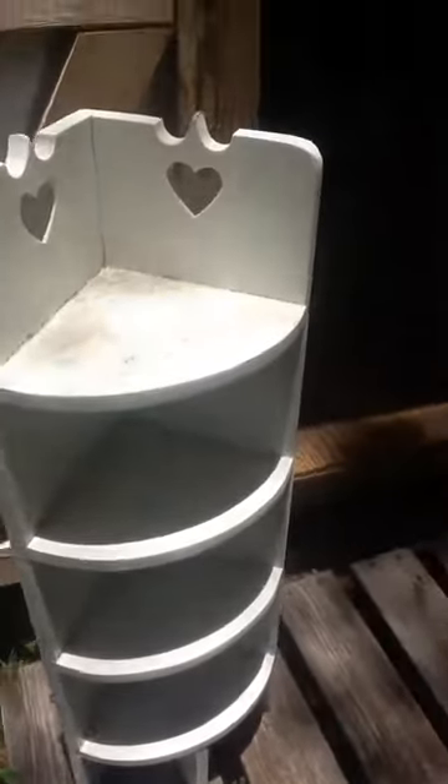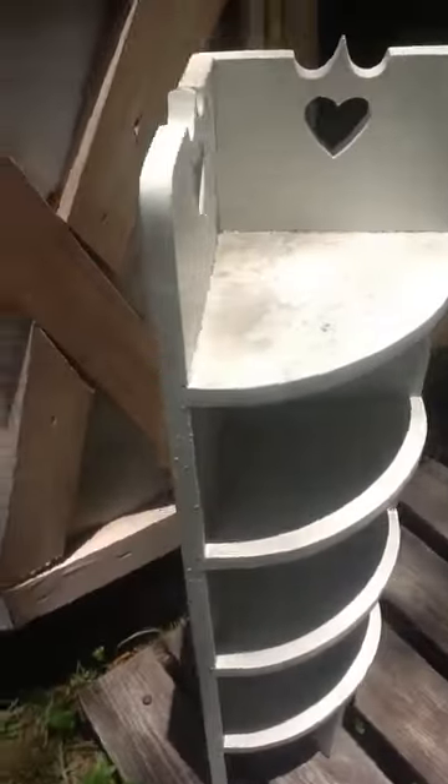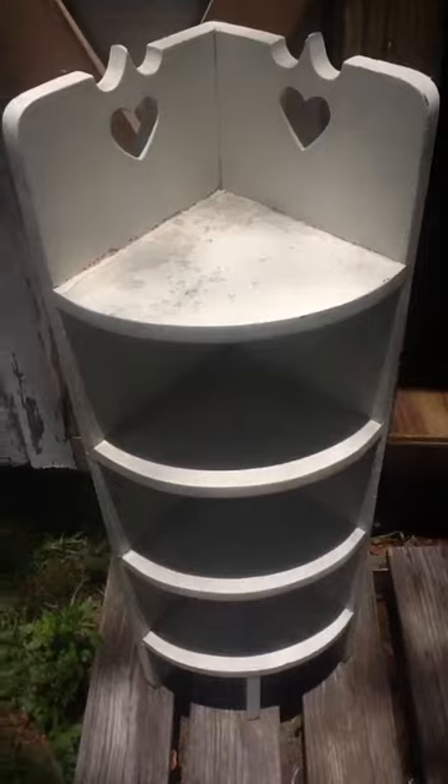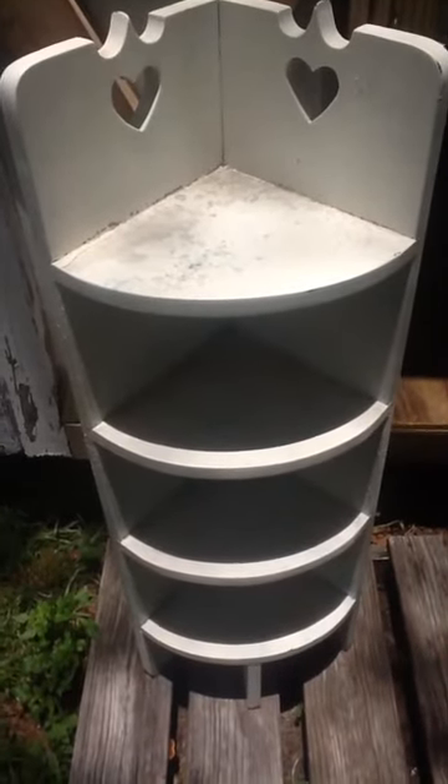And then we got this shelf. It's really cute — it's a corner shelf, as you can see. It needs paint and it needs to be cleaned. And that's what we got from our dumpster dive haul. Hope you guys enjoyed this video. Bye bye.